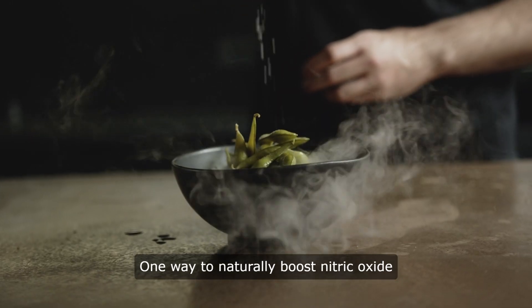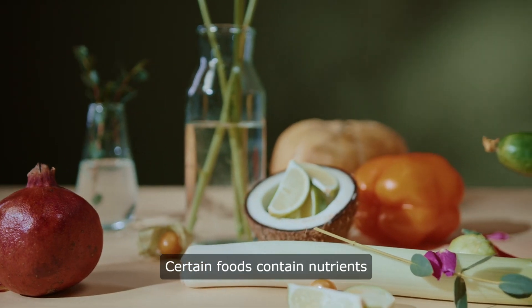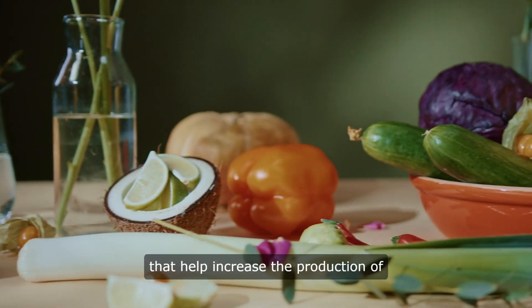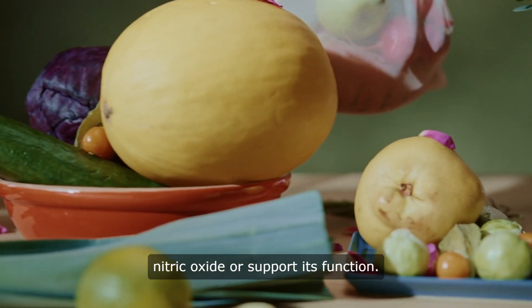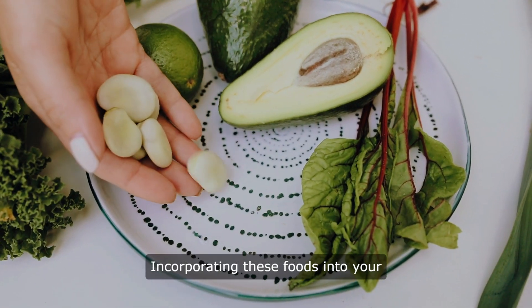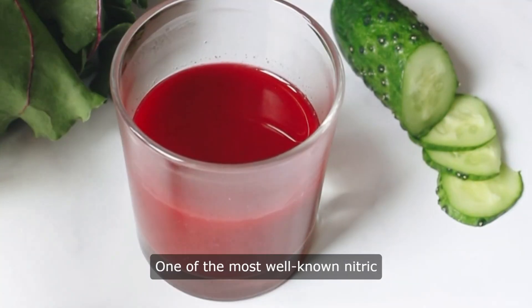One way to naturally boost nitric oxide levels in the body is through diet. Certain foods contain nutrients that help increase the production of nitric oxide or support its function. Incorporating these foods into your diet can help optimize nitric oxide levels and promote overall health.